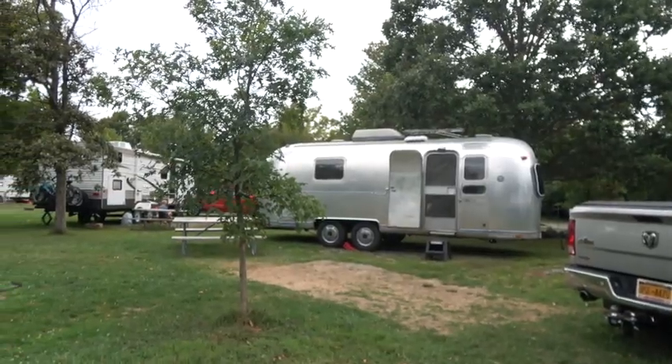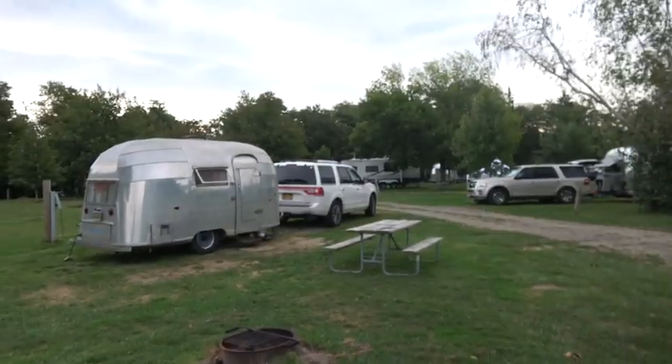Airstreams are built to last. In this campground there's a 1974 airstream being restored and a 1955 airstream that an older couple has already restored — you don't see that with other makes. Airstreams really hold their value. When you buy one you do see depreciation, but not at the same level as other RVs. We could probably resell ours today and not take a big hit.